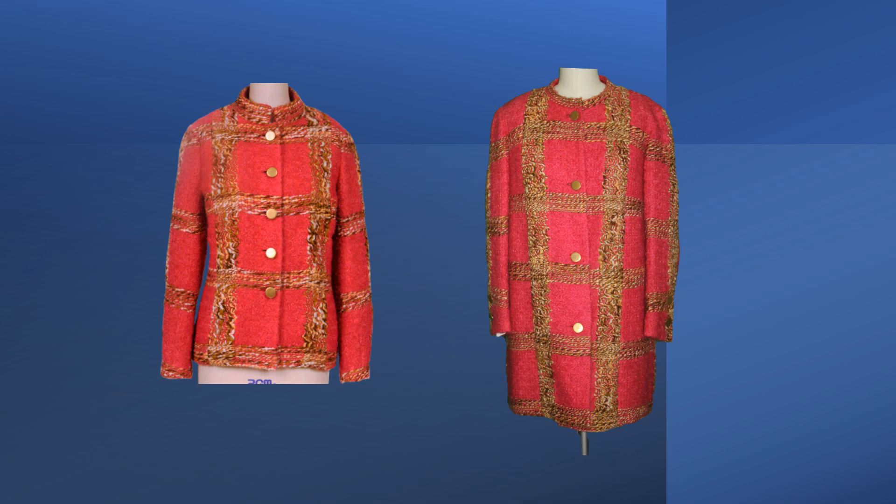Here are the two jackets side by side, so you can compare how they are alike and how they differ. It's interesting that the short jacket has five buttons and the long jacket has four buttons. The panel fronts on the two jackets have the seams in different locations. On the short jacket, the seam is in the center of the gold stripe. On the longer jacket, it's on the edge toward the sleeve.